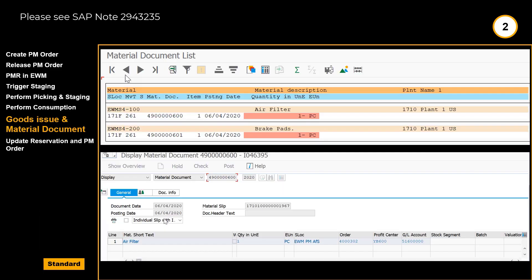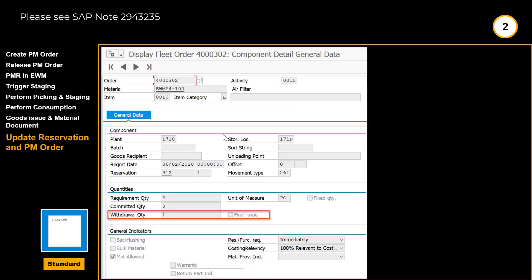As part of the goods issue, we take a brief look in the material document list and the relevant material documents. We also end this scenario by updating the reservation and the plant maintenance work order.